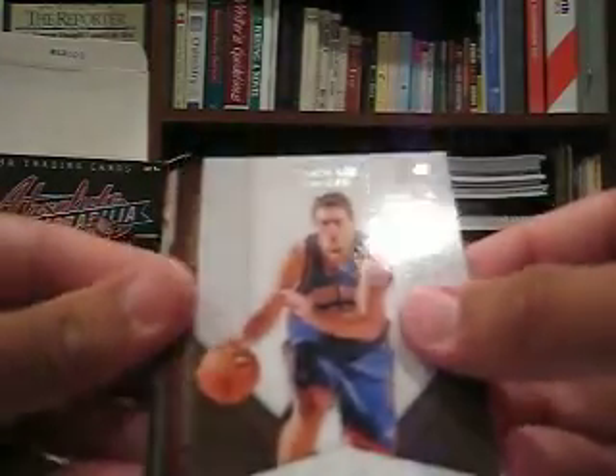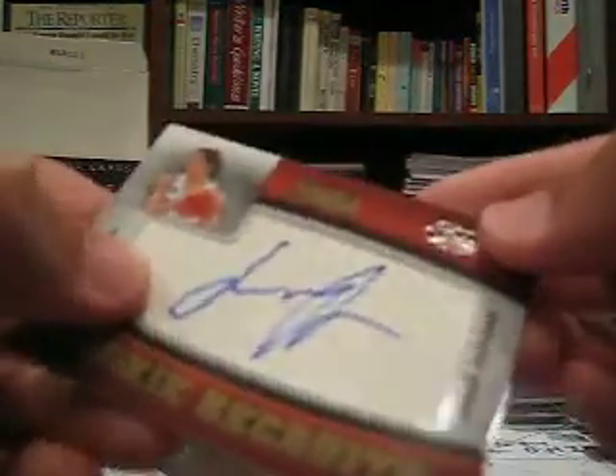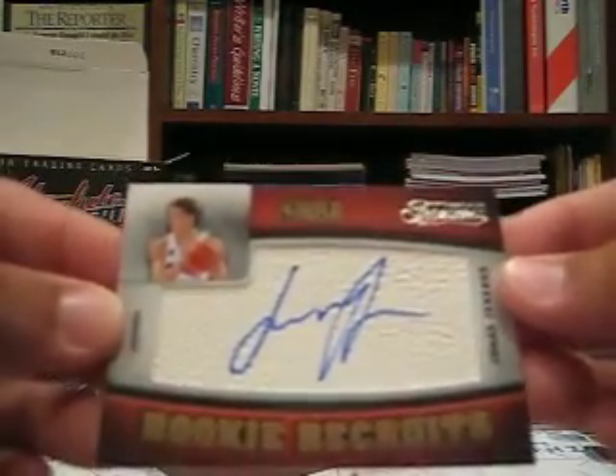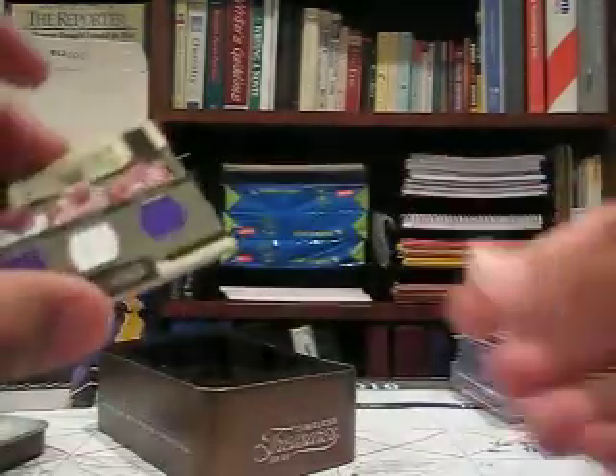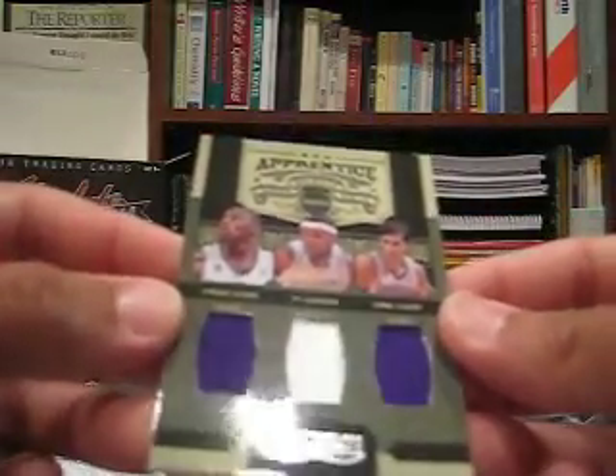Out of 399. David Lee — let's see what we got here — 22 out of 399. This doesn't look like a great card. Jonas Jarabaco, I think his name is, the Pistons, Rookie Recruits Auto. And this is a triple patch, or triple jersey, I'm sorry.